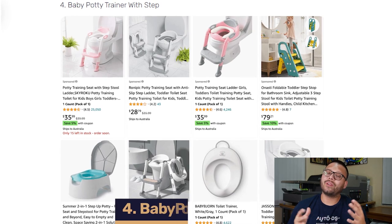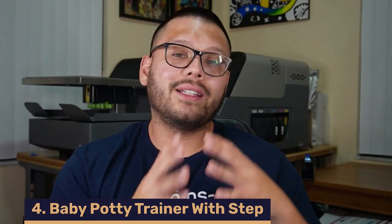Up next at number four, we have a baby potty trainer with a step. These are great additions to our dropshipping stores because they really do help make the process of potty training a lot easier for both kids and their parents. They also provide a comfortable and mess-free way to help in that process. These come in a variety of options — standalone potties, attachable toilet seats, some with a step, some with a splash guard. The possibilities are endless, so make sure you add as many as you can to your dropshipping store.